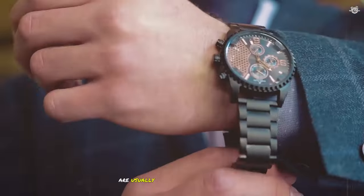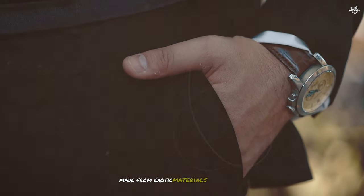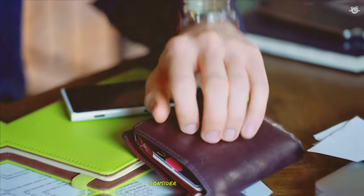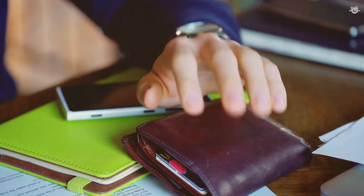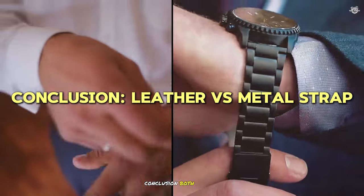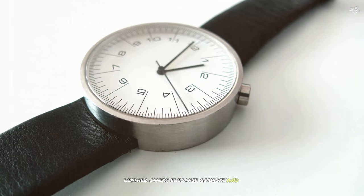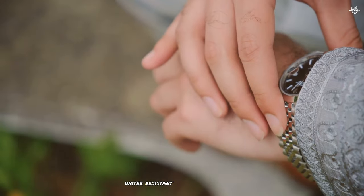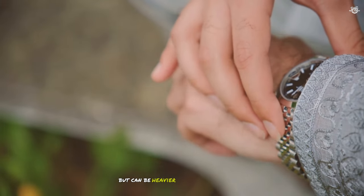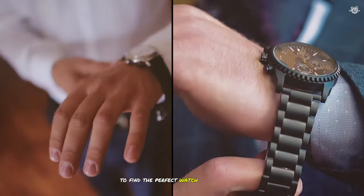High-quality metal bands are usually more expensive than leather straps. However, premium leather straps made from exotic materials can also be pricey. Consider your budget and the long-term value when choosing. In conclusion, both leather and metal watch bands have their pros and cons. Leather offers elegance, comfort, and variety, but needs more care and isn't great for water activities. Metal bands are durable, water-resistant, and low-maintenance, but can be heavier and less comfortable in hot weather. Think about what matters most to you to find the perfect watch band for your needs.